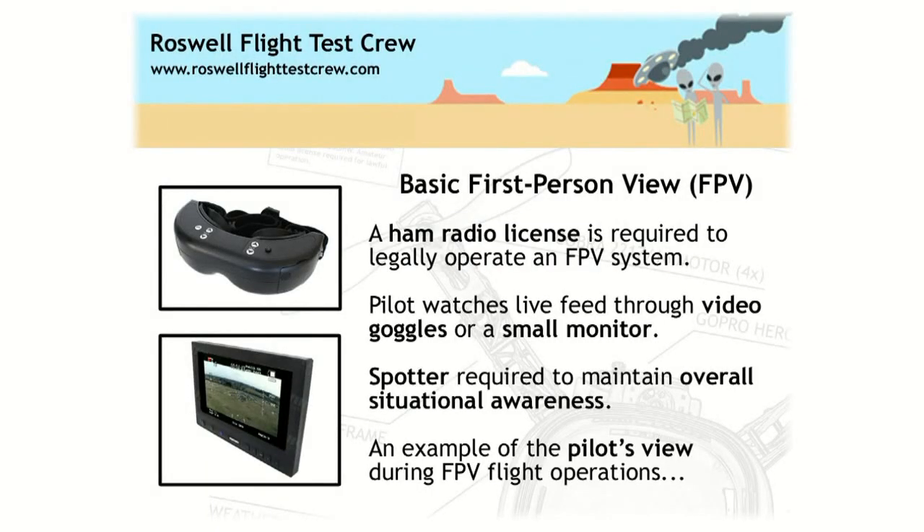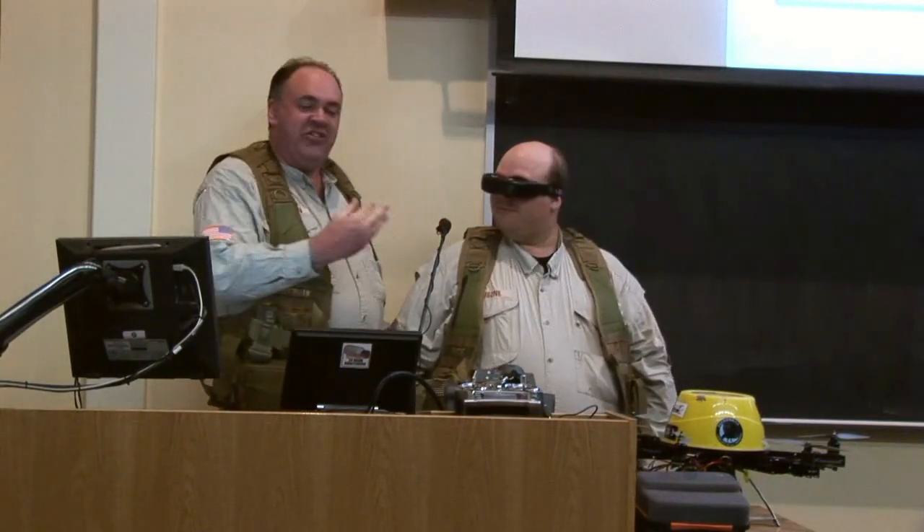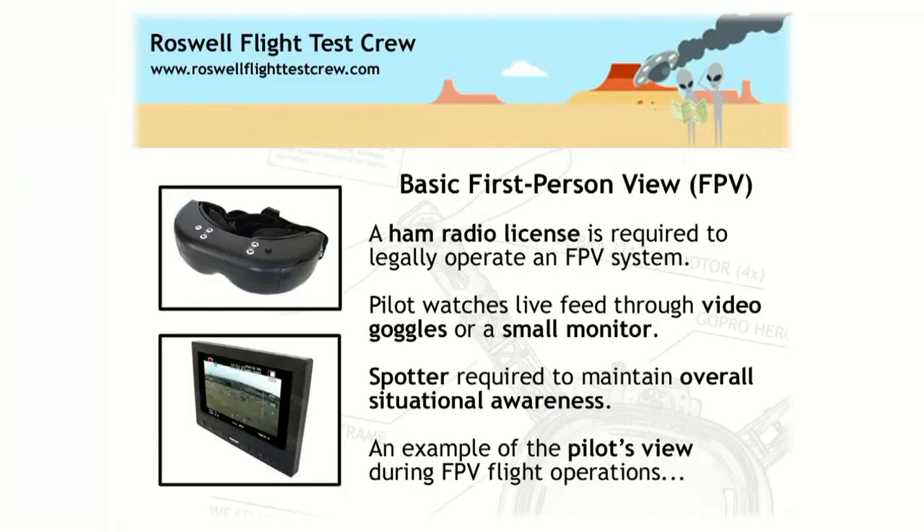Some additional points about first-person view operations: to use an FPV system you have to have your ham radio license because of the frequencies and power levels you're operating on. As a pilot, you're either watching through a pair of video goggles — which gives you what we call the full Geordi LaForge effect — or alternatively using a small monitor. However, when getting started with a monitor, you'll inevitably find your eyes jumping from the monitor up to the aircraft. If the aircraft is flying towards you, on the monitor left is left and right is right — but the moment you look up, right is left and left is right. That's a recipe for crashes.